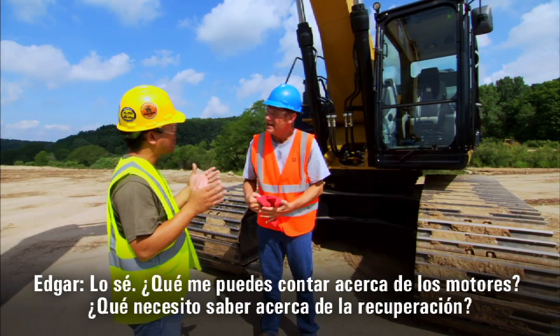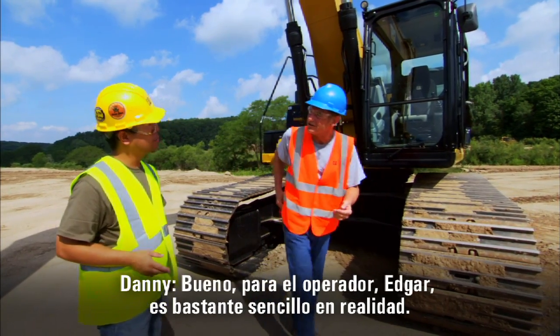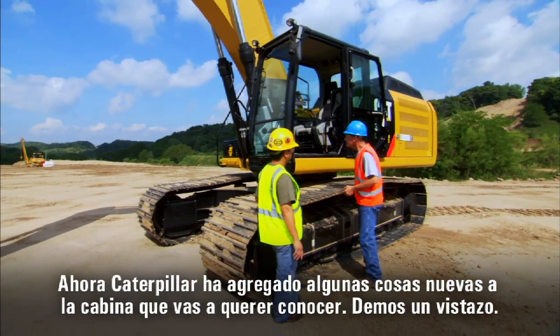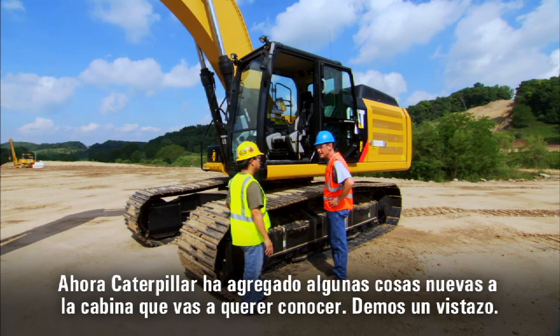What can you tell me about the engines? What do I need to know about regeneration? Well, actually for the operator it's pretty simple, really. There's not a whole lot you have to do, especially in the automatic mode. Caterpillar has added a few new things to the cab that you're going to want to know about. Let's take a look.